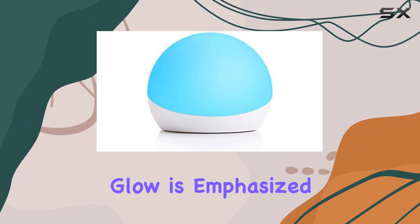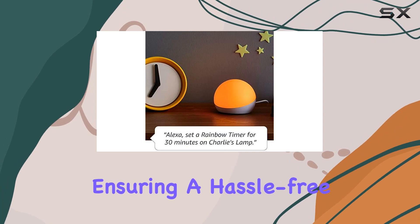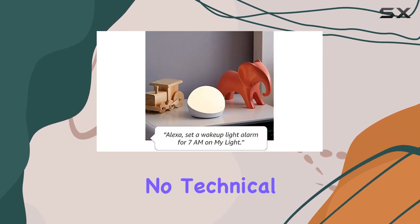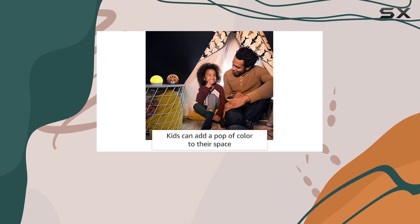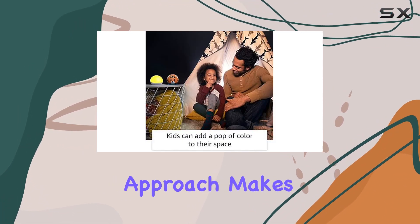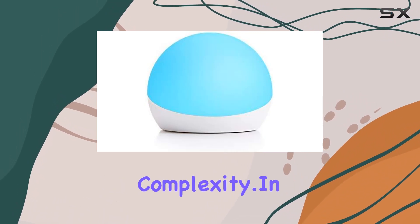The simplicity of the Echo Glow is emphasized by its certified-for-humans label, ensuring a hassle-free setup and operation. No technical expertise is required — just pair it with your Alexa device, and you're good to go. This stress-free approach makes it an excellent choice for users who want a smart lighting solution without the complexity.